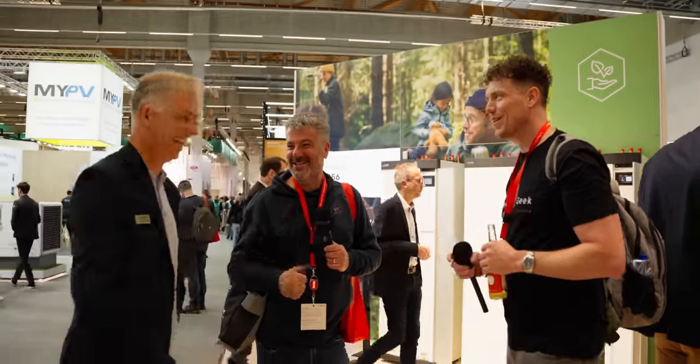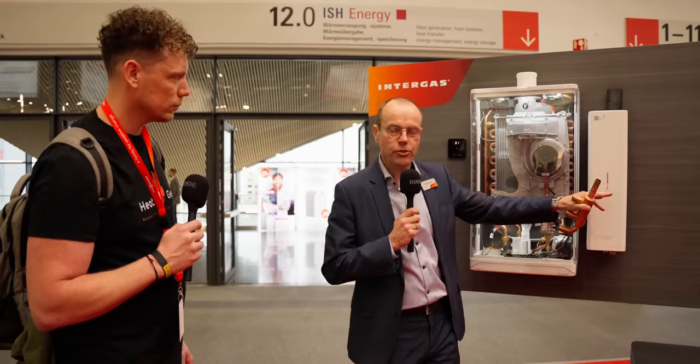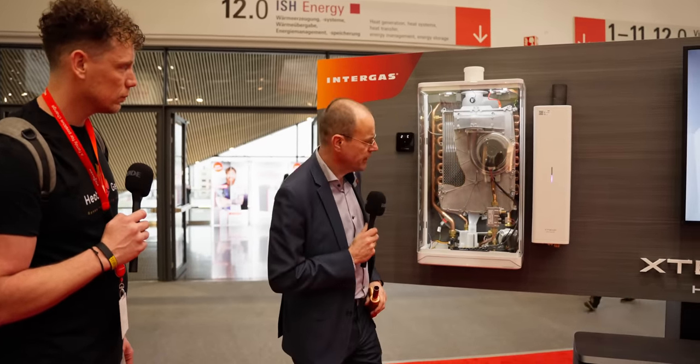We're here with Adrian from Intergas. He's going to tell us a bit more about the Extend Hybrid. In the indoor unit you'll find a heat exchanger, a pump and a PCB, and it's a split solution.